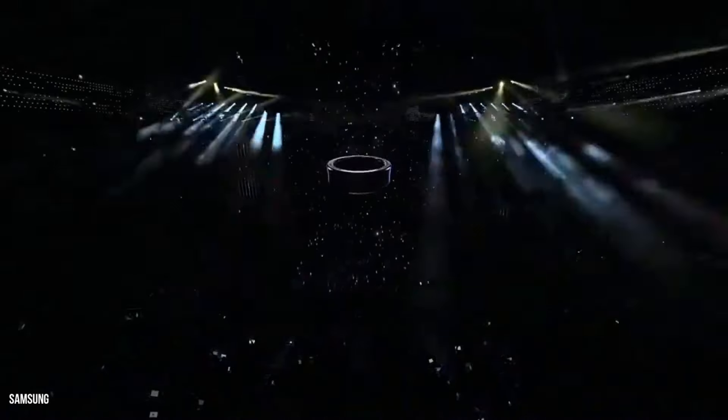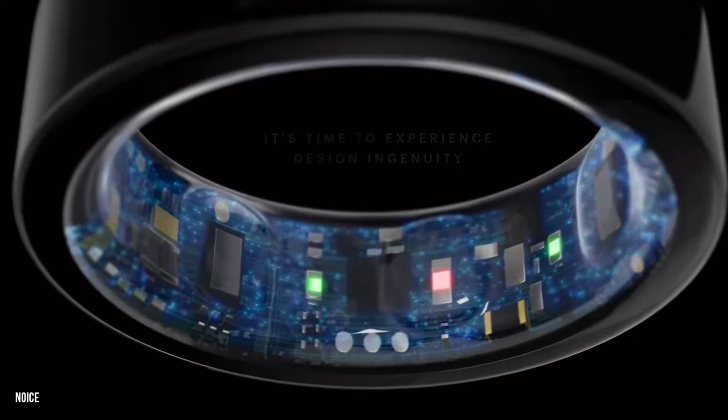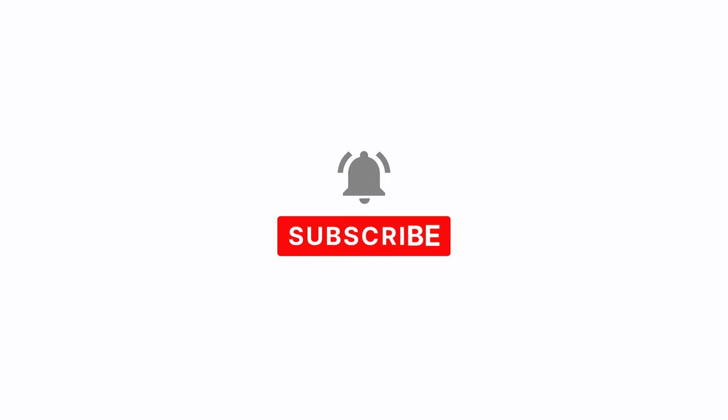So there you have it. The Samsung Galaxy Ring is shaping up to be a game changer in the world of wearables, combining style, functionality, and cutting-edge health tracking features. Be sure to stay tuned for more updates, and let us know in the comments what you think about the Galaxy Ring. Thanks for watching, and we'll see you next time.